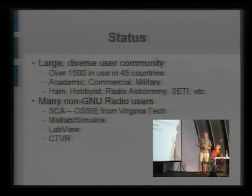So there's a large user community all over the place. Not all of them are being used with GNU Radio, although the majority are, but you can develop your own software to go with it.